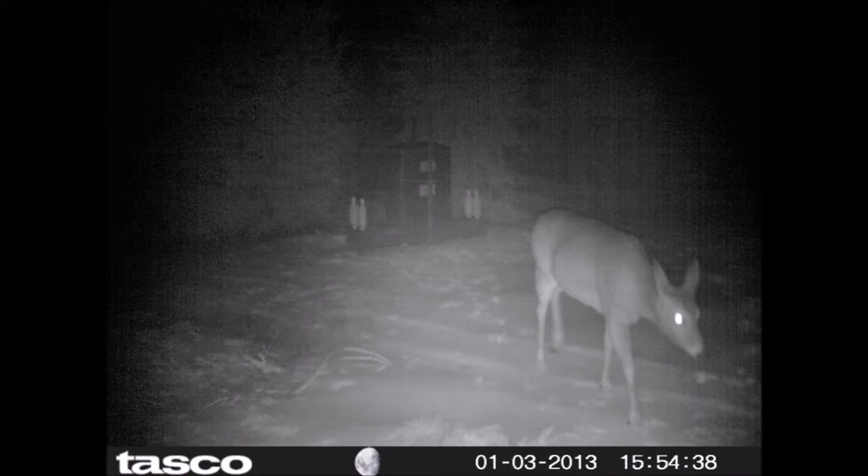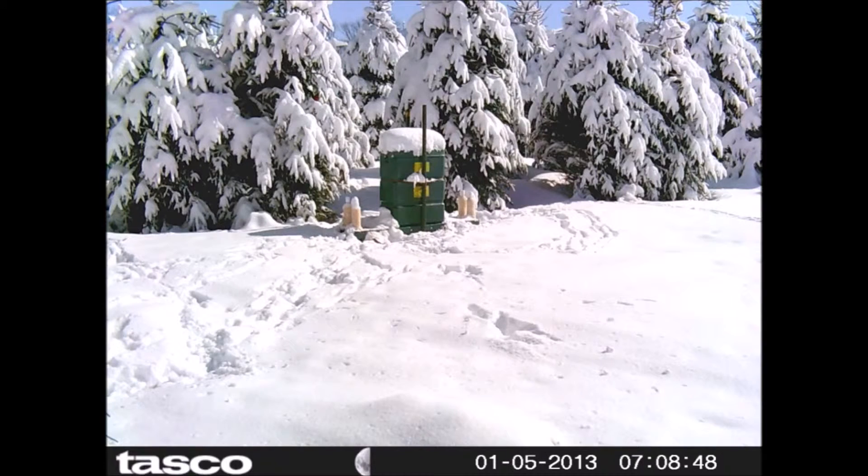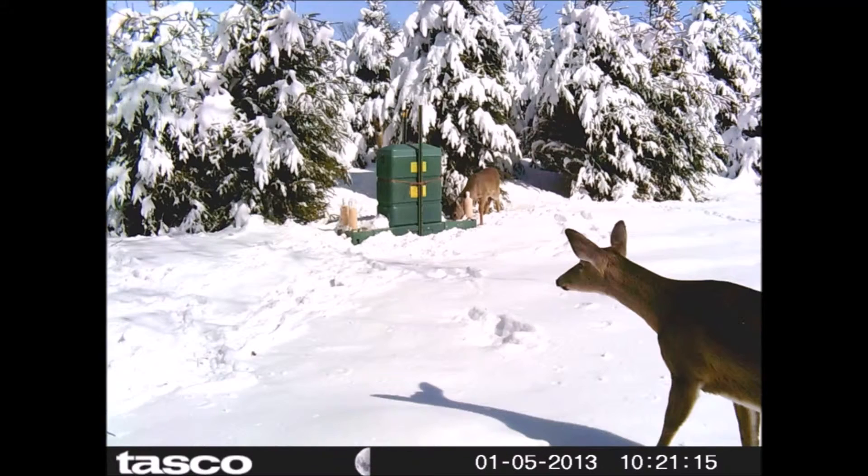The deer do frequent the feeder enough that when they do, they get a tickicide on their ear that kills the Lyme tick. It's the same tickicide that you use on your dog and also spray on your clothing to keep deer ticks away. It is an effective way of managing the deer tick population.